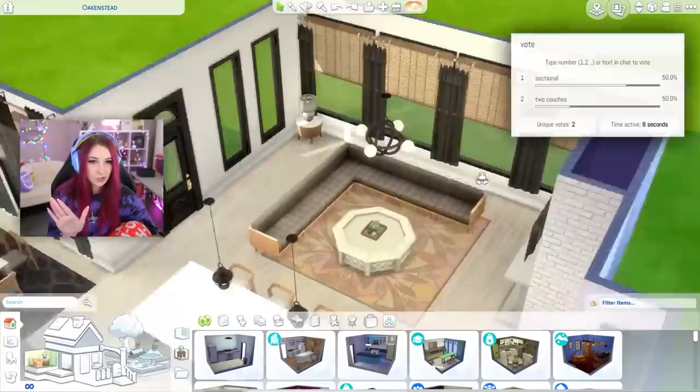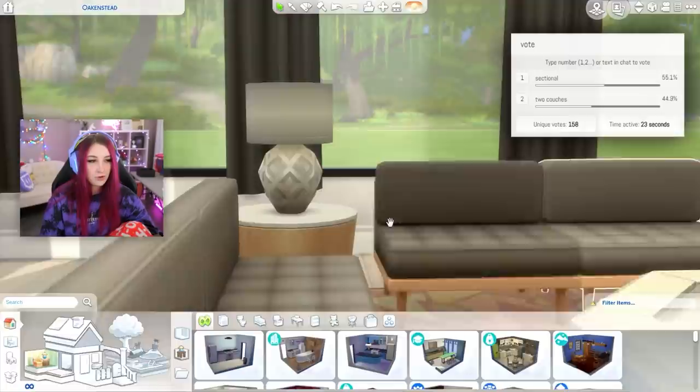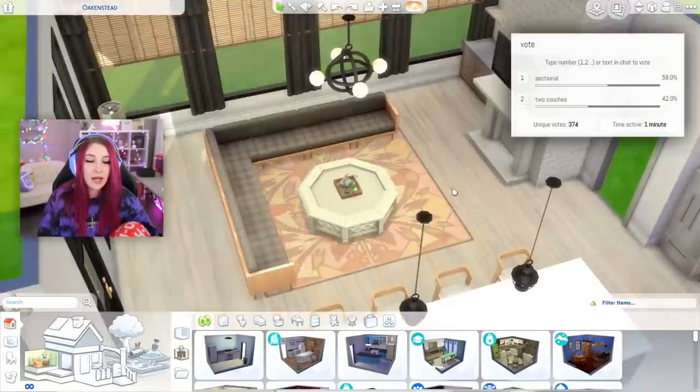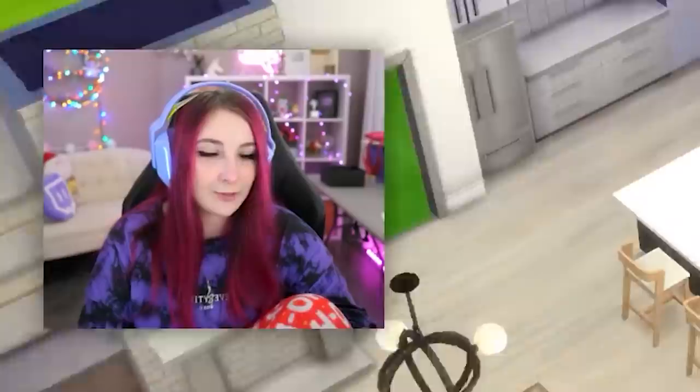The corners are so comfy on sectionals. Let's do a poll. That's the sectional, and that's the two couches. So imagine I'm sitting on my couch watching TV — do we want that view or this view? If you have a sectional you have a comfy corner; if you have two couches you have a place to put stuff. They both have their benefits, and sectionals can be expensive. But I'm pretty confident — sectional is the winner. Congrats sectional lovers, you win this round.